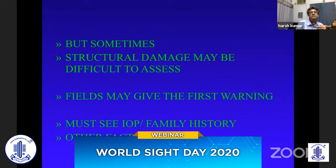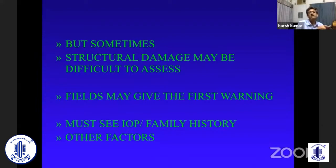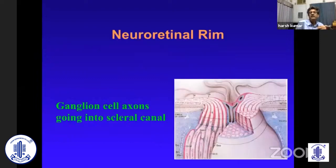I must accept that sometimes the fields may be the first marker — especially in cases where there's a tessellated fundus, or where it may not be easy to look at the disc because of cataracts. It may not always be easy to detect structural damage. But definitely the disc must be the first thing that you really look well into.